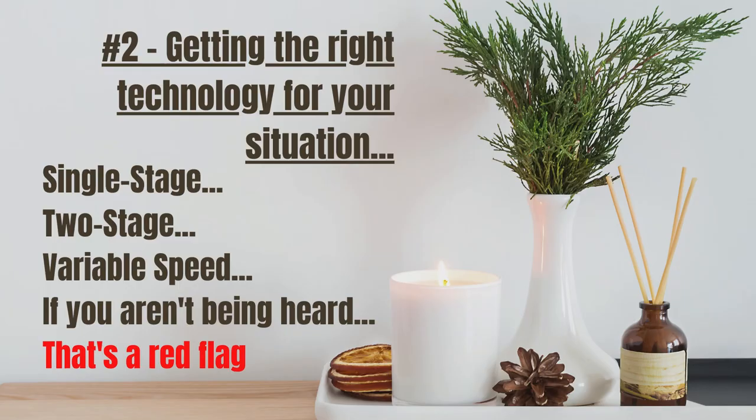Number 2: Buy the right technology for your situation. There are 3 types of technology when it comes to how an HVAC system works: single stage, 2 stage, and variable speed technology. Which one is right for your home? Discuss this with your technician. If you tell them what you want and they tell you what they offer, you two will come up with the right system for your home. The point is, don't let someone tell you which technology you need. If you aren't involved in the process, that's a red flag.